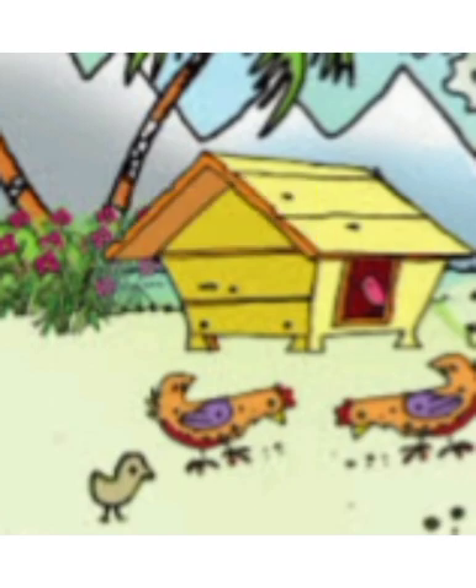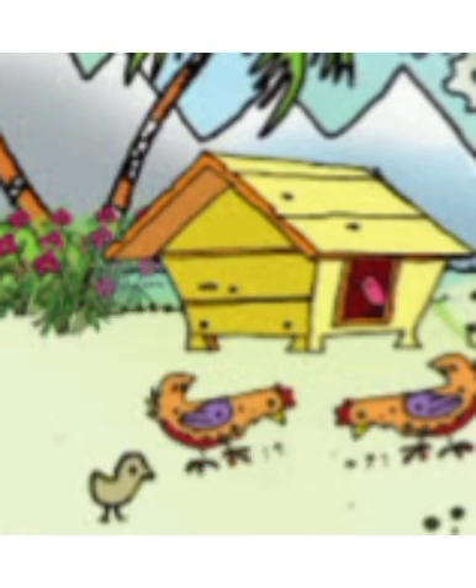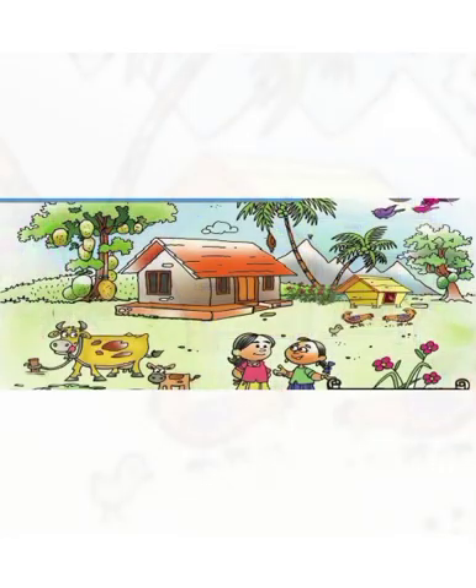Look, we can see hen and chick here. We know the hens are outside the coop but the chick is inside the coop, isn't it? That means we see so many things in this picture.